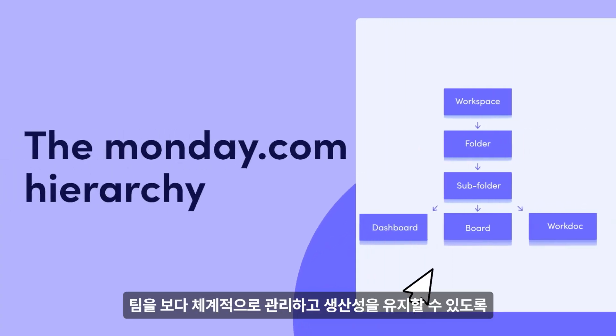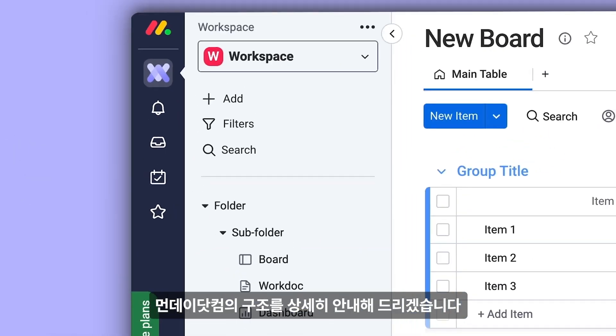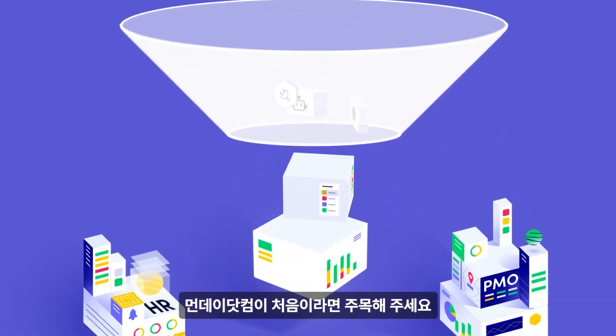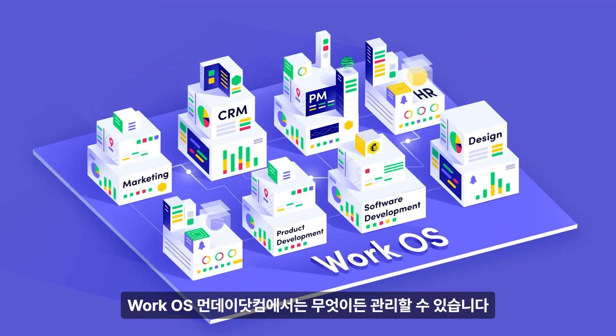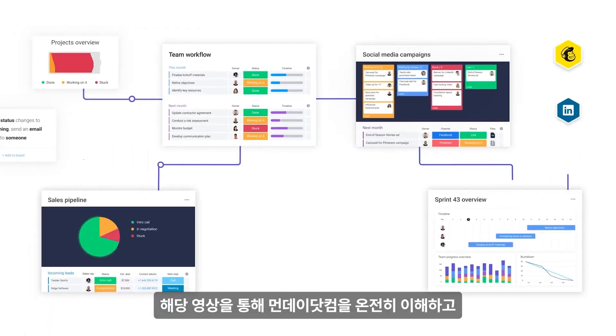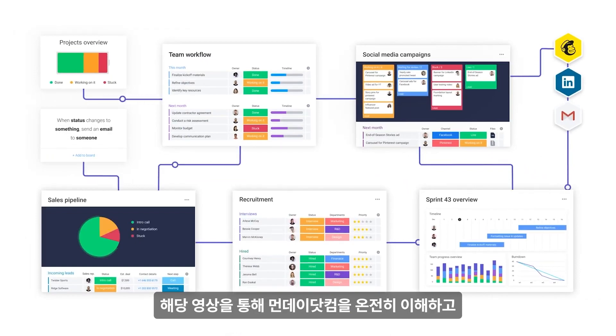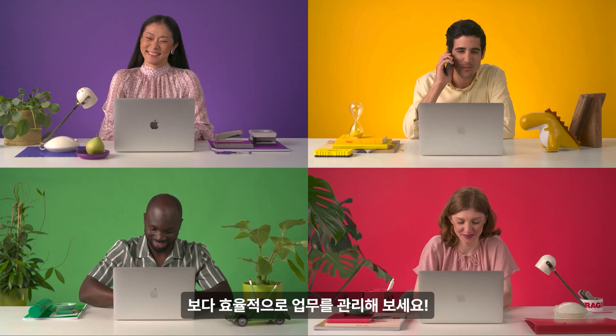Hey, it's Allison, and I'm going to walk you through Monday.com from top to bottom to keep your team organized and productive. As a work OS, Monday.com allows you to manage anything — no, seriously, I mean anything. With all that potential and so many boards, understanding the Monday.com hierarchy will turn your team from this into this.